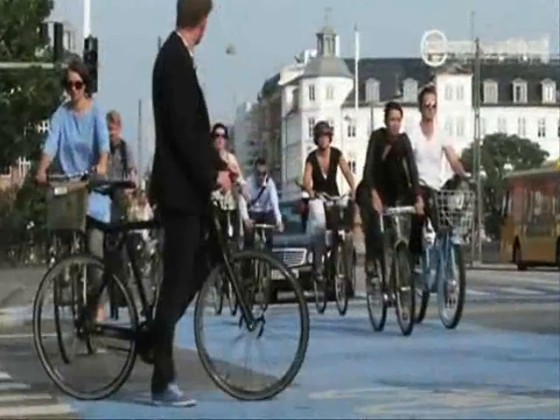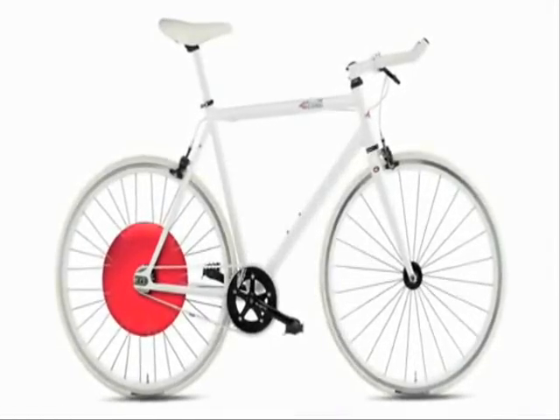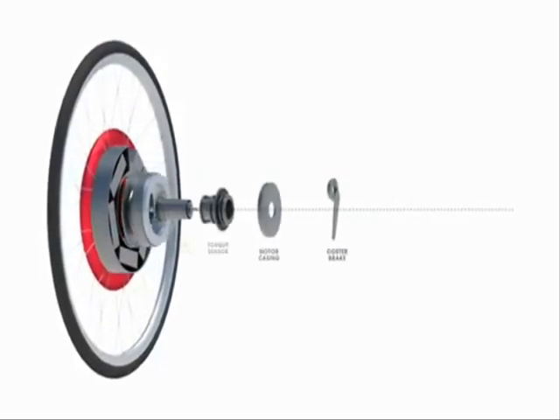Welcome to the Copenhagen Wheel, the wheel that turns your ordinary bike into a smart electric hybrid. Quickly and easily, with no additional batteries or wires.